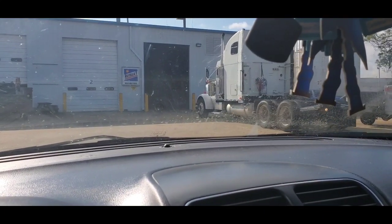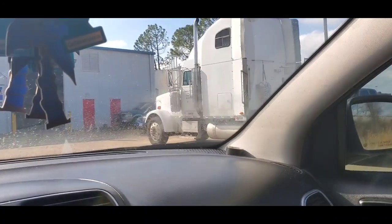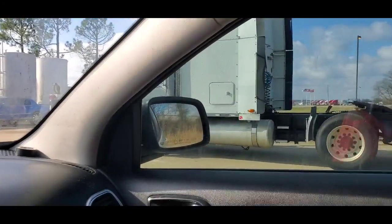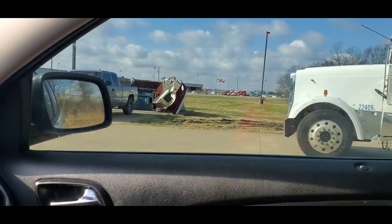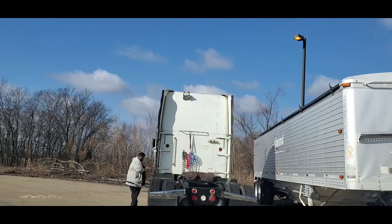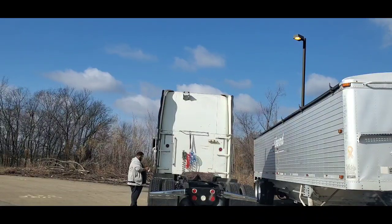Jason is going to be picking up a load tomorrow. This is him backing out right now — oh my goodness, Big Daddy, let's go! Look at him. I'm going to have to follow Jason, so let me get the video going. Jason is stopping and putting on our DLT sticker. He doesn't even know he's being filmed — let's see where he decides to put it.